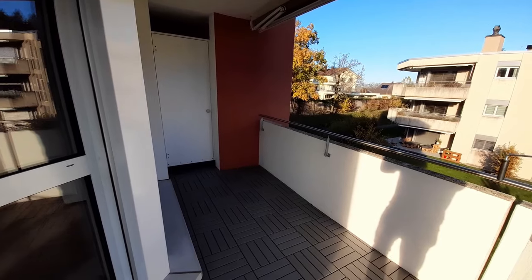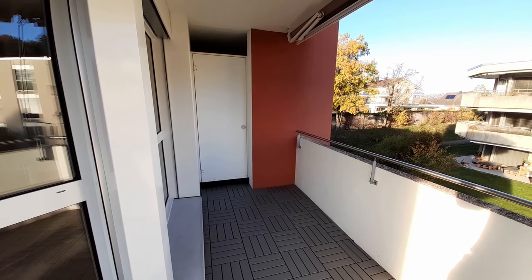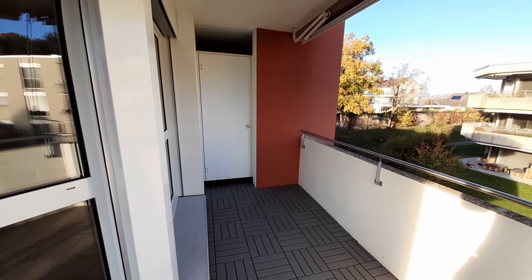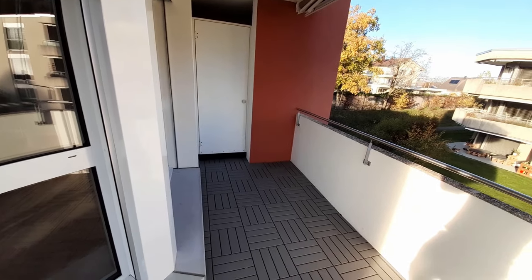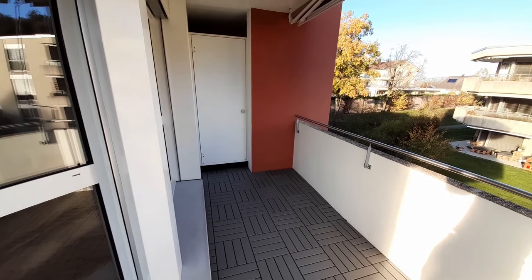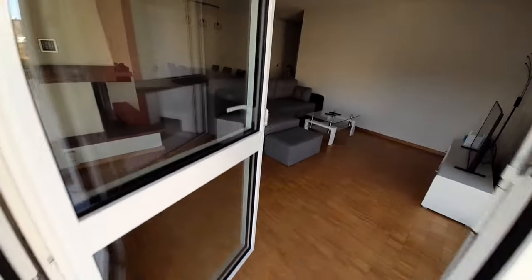We also have this corner here where there's a little bit more space and also a small room — right now I'm just using it for empty bottles and stuff before bringing them back to the cellar. But it's a small room where you can put in whatever you want. Let's go back inside.